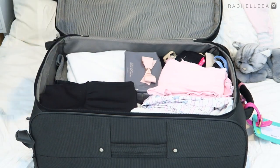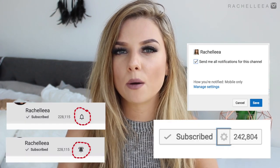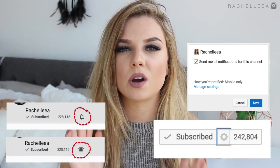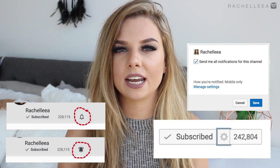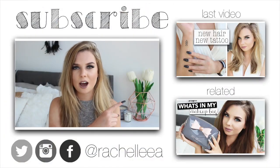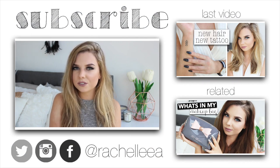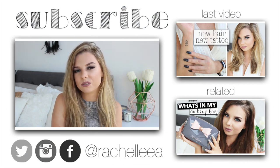Then it's time to go ahead and pack everything into your suitcase. That's my packing tips and organization video — I really hope you've enjoyed it! Don't forget to turn on channel notifications. If you enjoyed this video please give it a thumbs up, subscribe if you're new, and I will see you in my next video, bye!